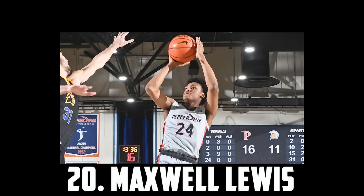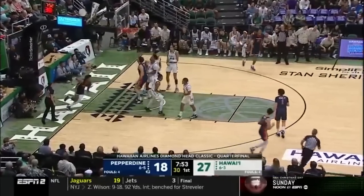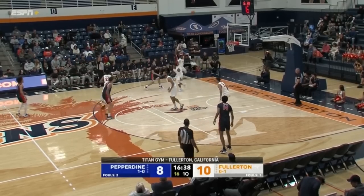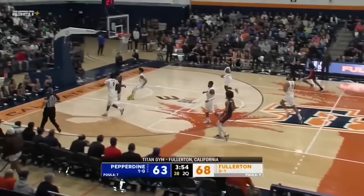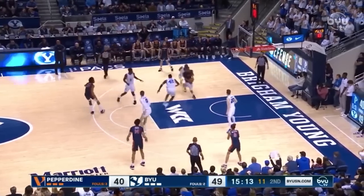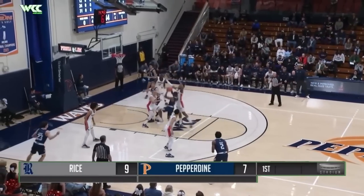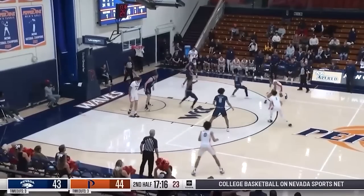Coming in at 20 I have Maxwell Lewis, the 6'7 sophomore out of Pepperdine. Max Lewis was pretty underwhelming in conference play and that probably hurt his draft stock, but I still have him in this tier as I think the athleticism, shooting versatility, and self-creation upside is too great to drop much further. He's also progressed as a passer, but defensively he'll have to improve to earn minutes in the league. So for now I have Max Lewis at 20.